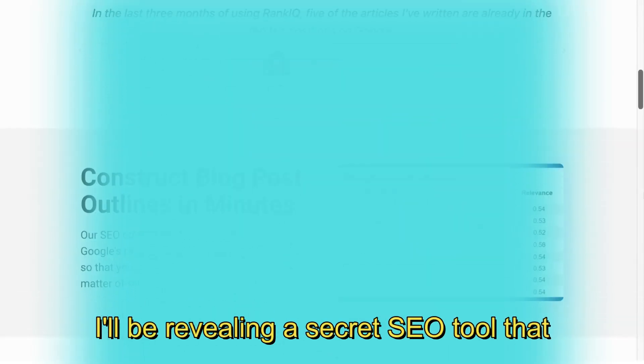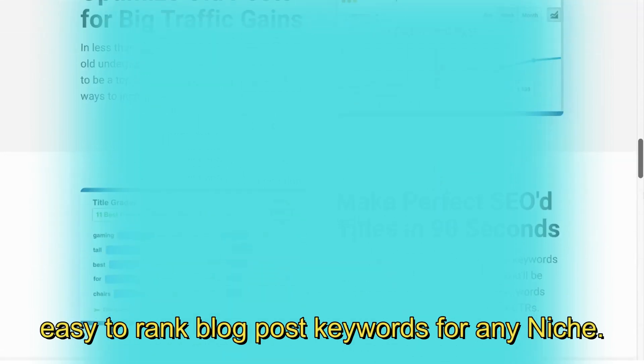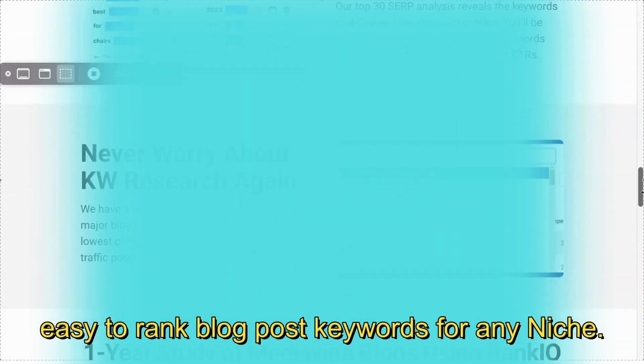In today's video I'll be revealing a secret SEO tool that I've been using to find low competition, easy to rank blog post keywords for any niche.